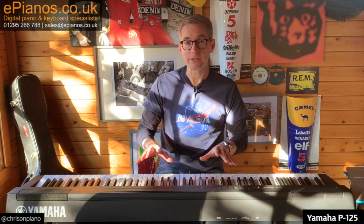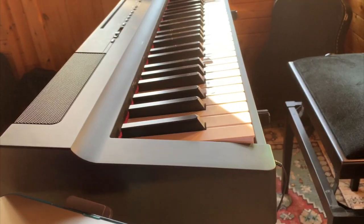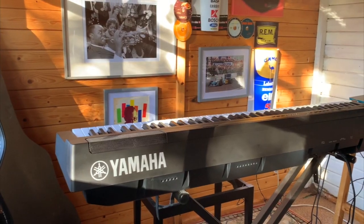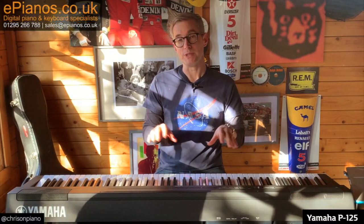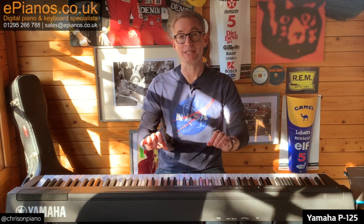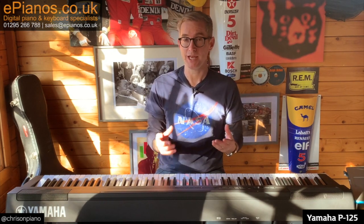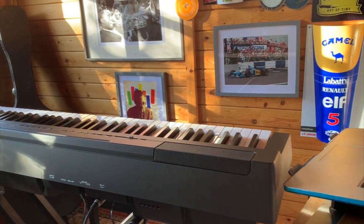There are plenty of videos, websites, brochures, etc. out there that will tell you what the P125 has, and you've most likely already absorbed that information. But what I want to do in this video, in the spirit of us trying to be the most helpful piano shop in the UK, is to tell you what it hasn't got and what it's missing — that I think will be helpful to you as someone looking to buy a piano in this price bracket and range.